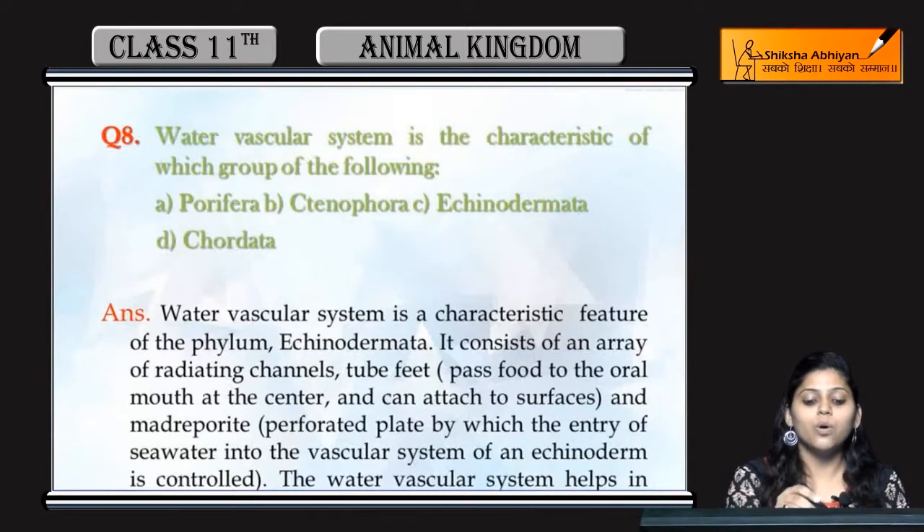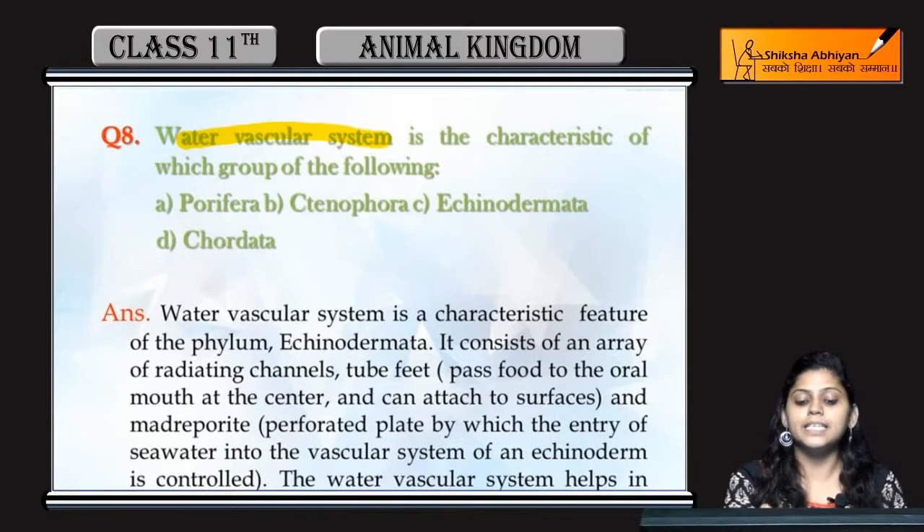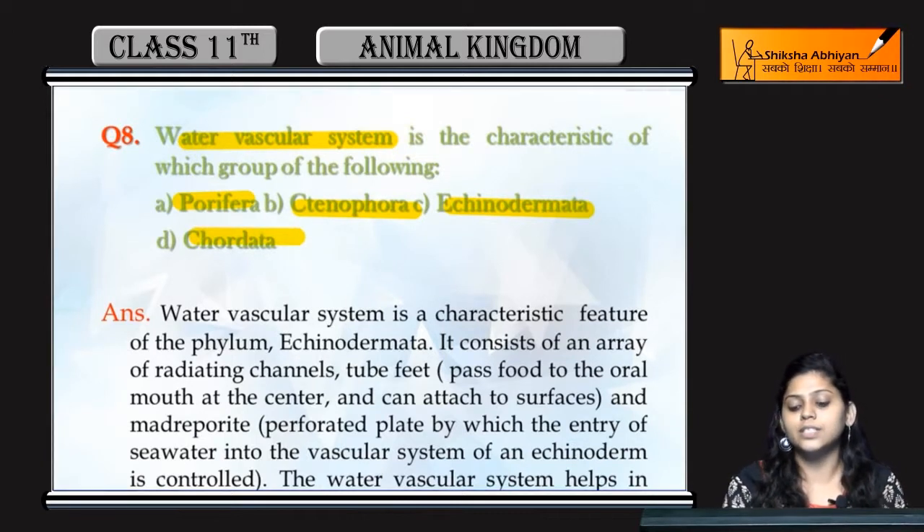The next question is: the water vascular system is characteristic of which of the following? Is it in porifera, in ctenophores, in echinodermates, or in chordates? The water vascular system is found in echinodermates.